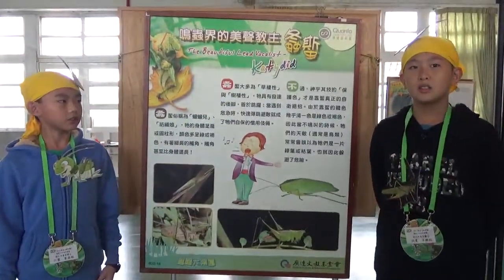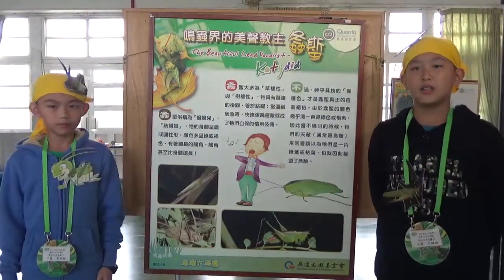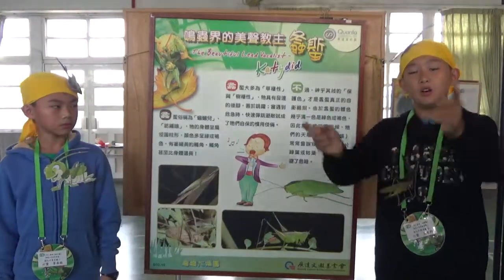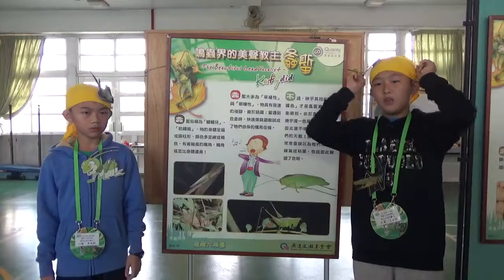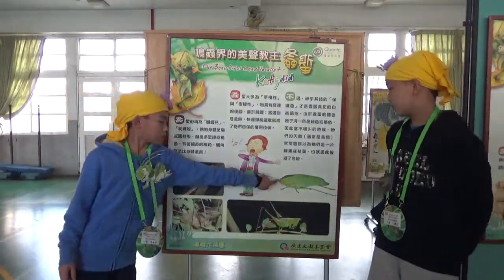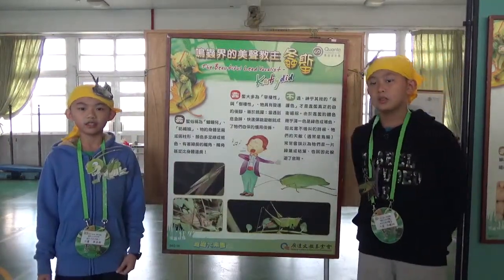Eric, could you describe what the katydid looks like? Yes, it looks flat or cylindrical, and it has long antennae. They are even longer than its body — 它的触角有时甚至比身体还长. And its habitat is grass and trees.